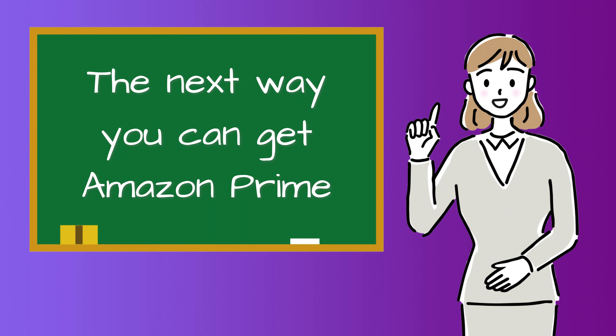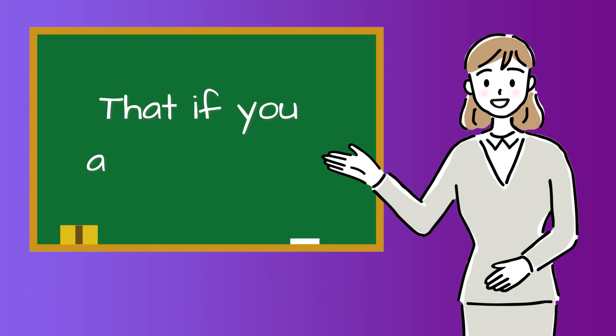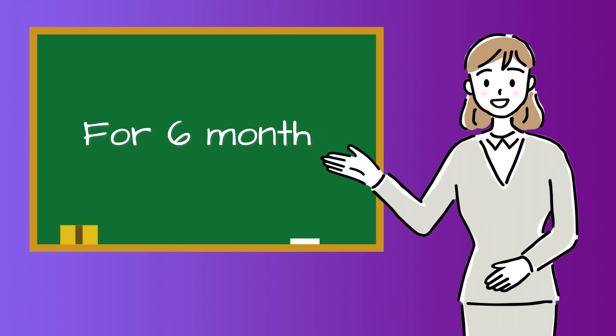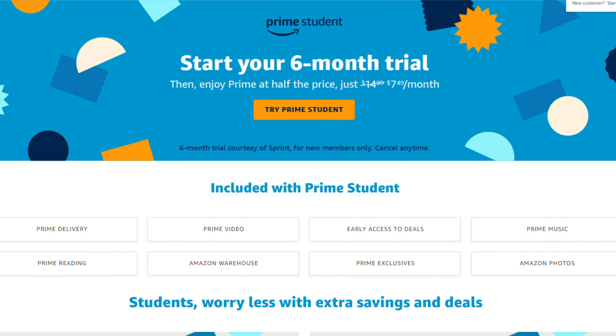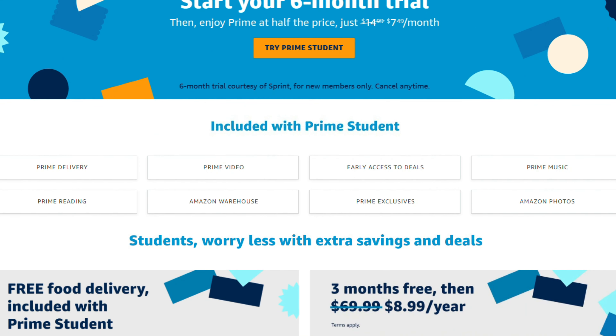The next way you can get Amazon Prime for free is something that they don't advertise as much: if you're a student, you can actually get Amazon Prime free for six months. And even better, after the six months, you get Amazon Prime half price. So if you're a student, I'd totally pounce on that — the link is in the description below.